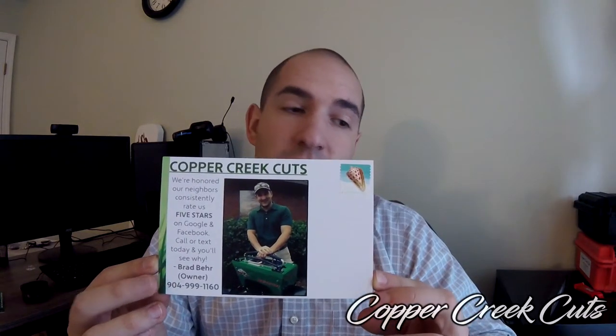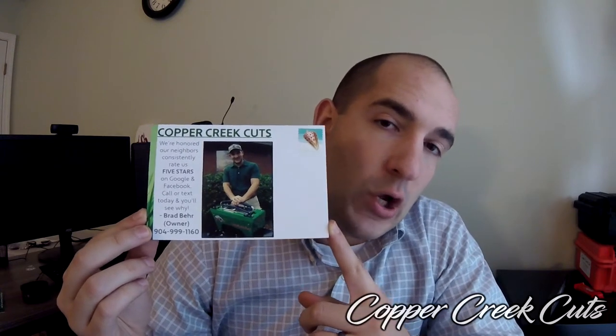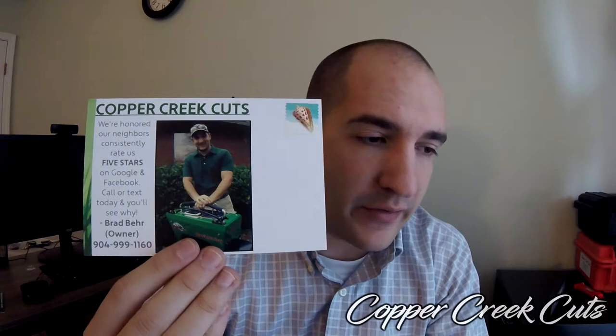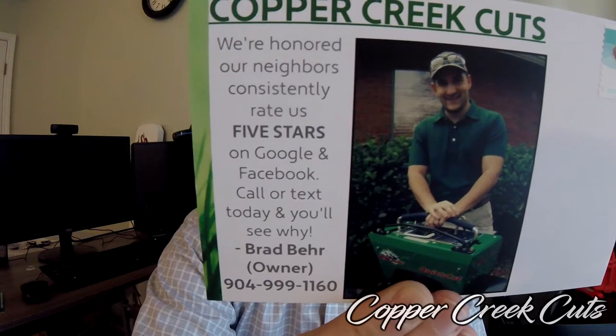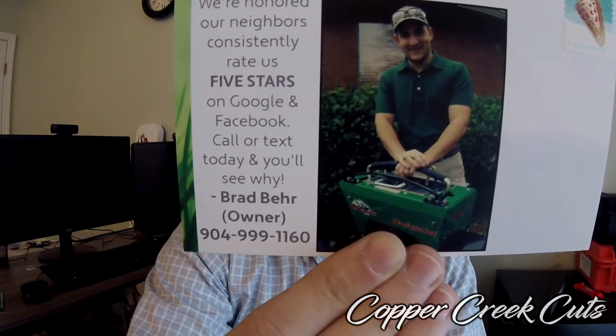Around on the back, again the company name, and then a picture of myself so that folks know who they are talking to and dealing with. I set a GoPro up and did a bunch of still shots, found the best one after doing a whole bunch of different poses. The text reads: 'We're honored. Our neighbors consistently rate us five stars on Google and Facebook. Call or text today and you'll see why.' Brad Bear, owner, and my phone number. I should have put quotation marks around that — that's the only thing I would have changed about this.